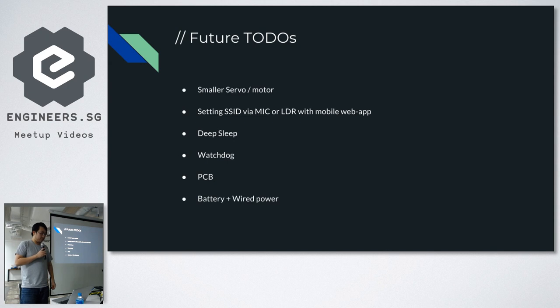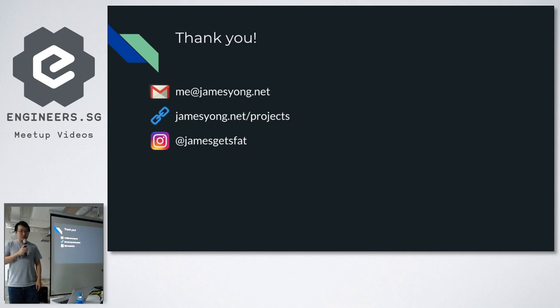Thank you, and that's all. You guys can come over here later — I can disassemble it if you want a closer look. My details are up there — follow my Instagram, I typically post more fun stuff I do over there. That's all, thank you.